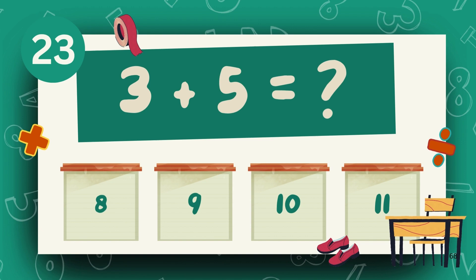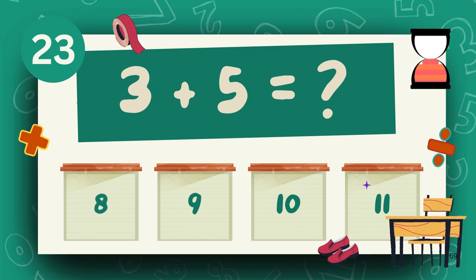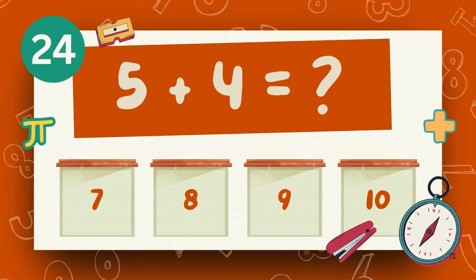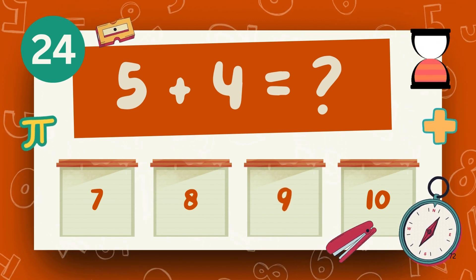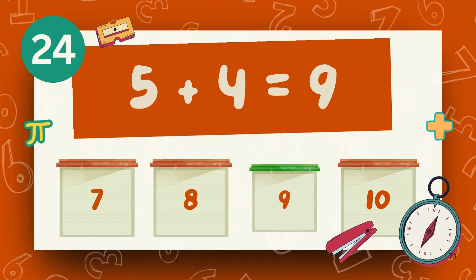What is 3 plus 5? The answer is 8. What is 5 plus 4? The answer is 9.